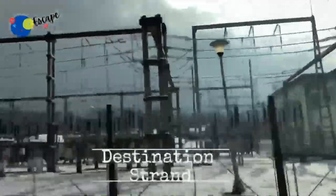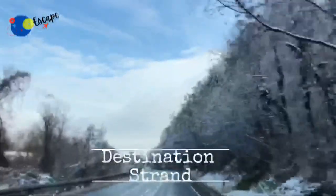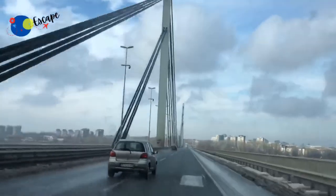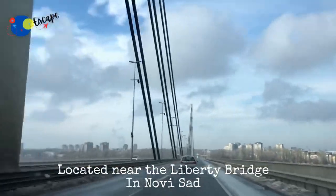Today we have started our journey to explore the city Novi Sad. Our first destination is Strand, which is a popular beach on the Danube River located near the Liberty Bridge in Novi Sad.